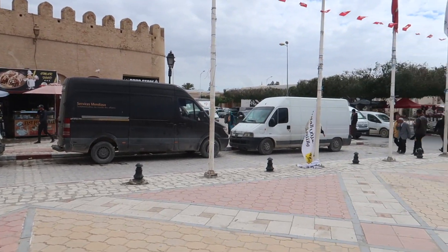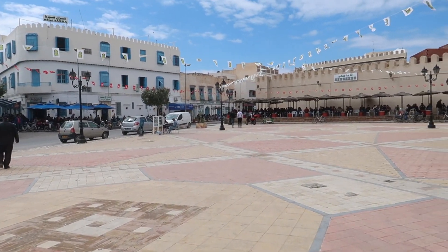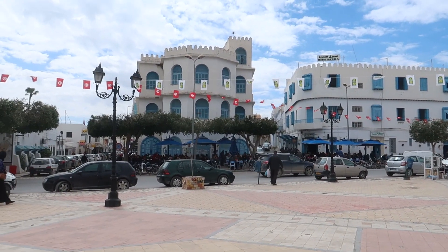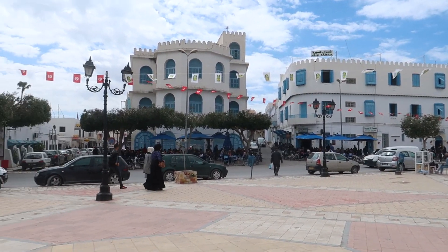After an hour and a half of walking and taking around two or three hundred photos, I just got out of the Medina. This is how one of the squares here looks. The houses are very similar — you can tell they're new construction, or at least very well renovated.